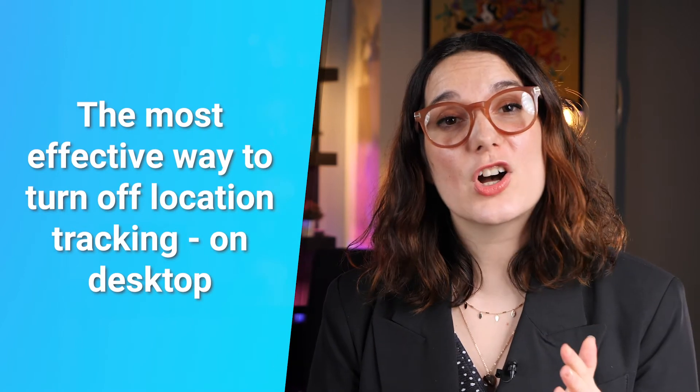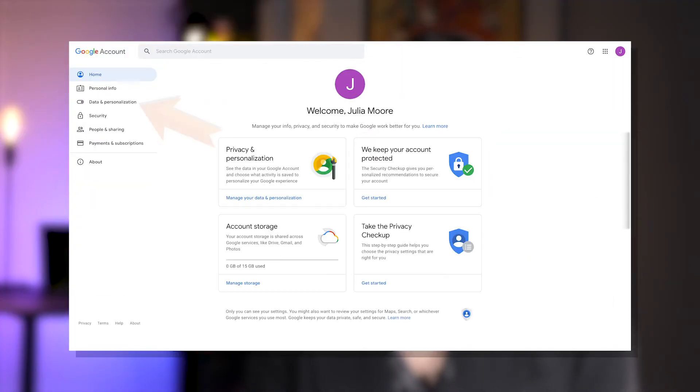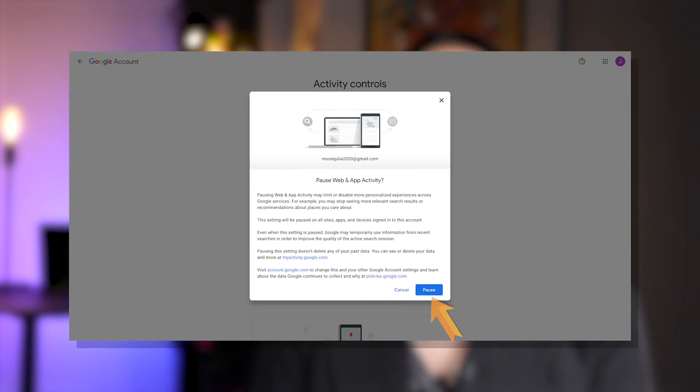Now, these steps still have some loopholes in them that will allow Google to access your location at certain times. So how do you really turn off location tracking in the most effective way possible? If you're on desktop, access Manage your Google Account. Under the Data and Personalization section on the left, click Manage your Activity Controls. Then turn off Web and App Activity and Location History by deselecting the blue buttons. Confirm each section by tapping Pause.